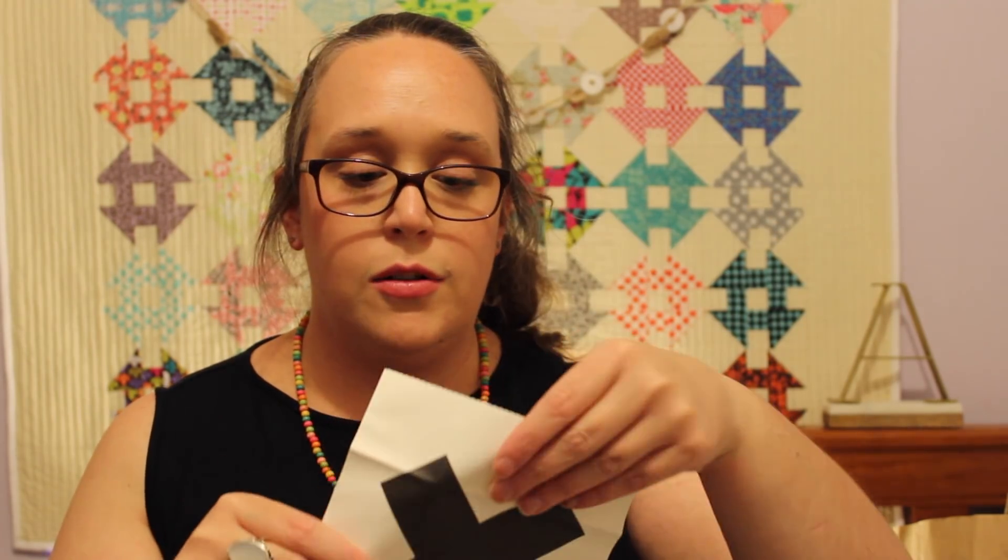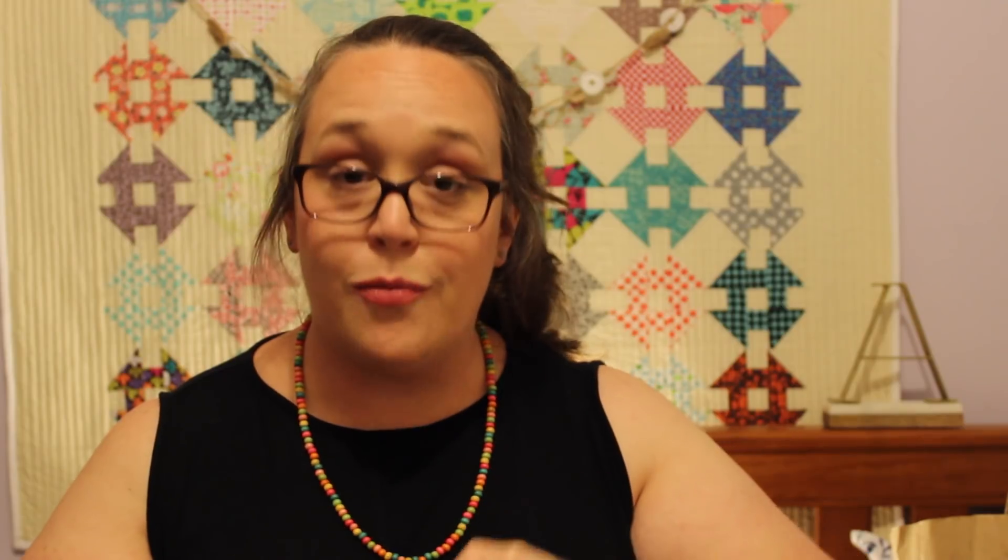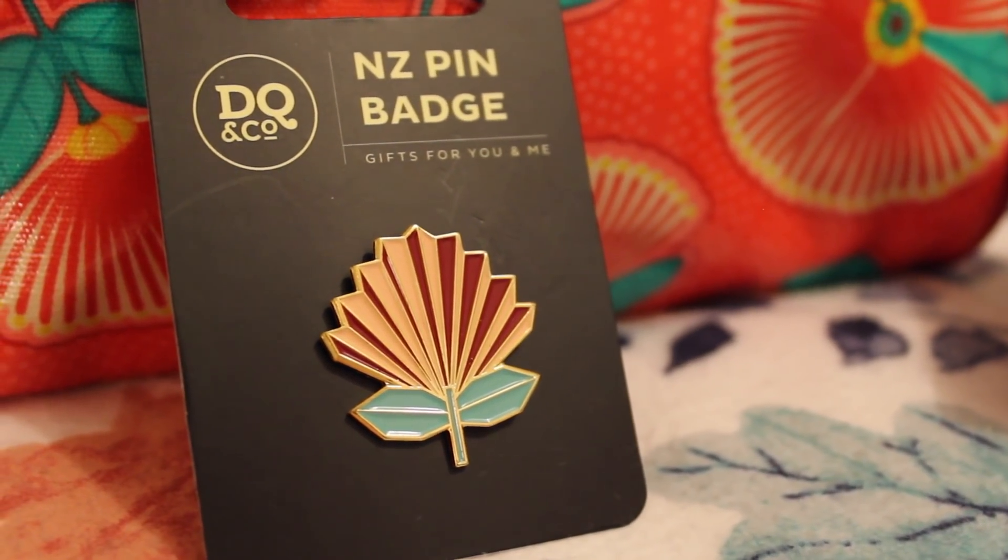Next up is the little pin that I bought while we were in Wellington, when we went to that museum. It is a really gorgeous geometric pin — it's a native flower of New Zealand called the Pohutukawa. The trick is to say it really fast and it sounds like you know what you're talking about. I'm a florist, I love flowers, I love geometric stuff, and it just sort of screamed at me, so I picked it up and I love it.